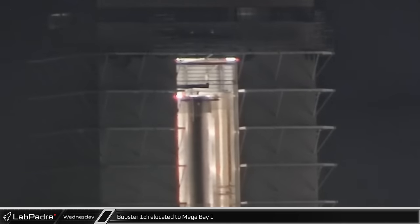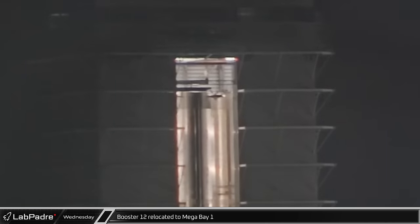Once inside, the booster was connected to the bridge crane by Wednesday morning. It was then lifted off the booster thrust simulator stand for placement on one of the bay's work tables for engine installation.